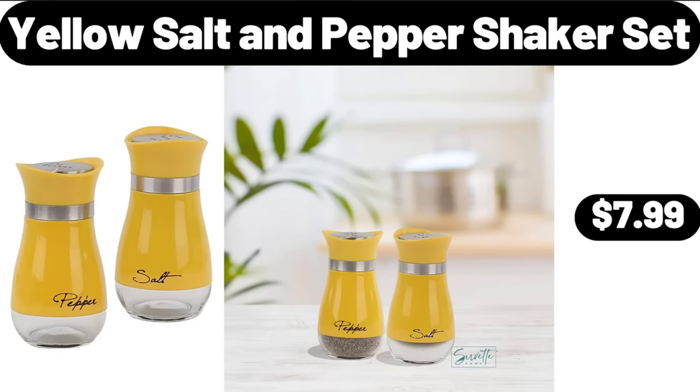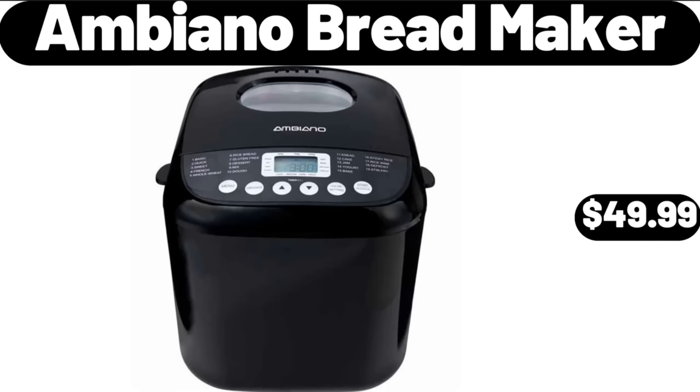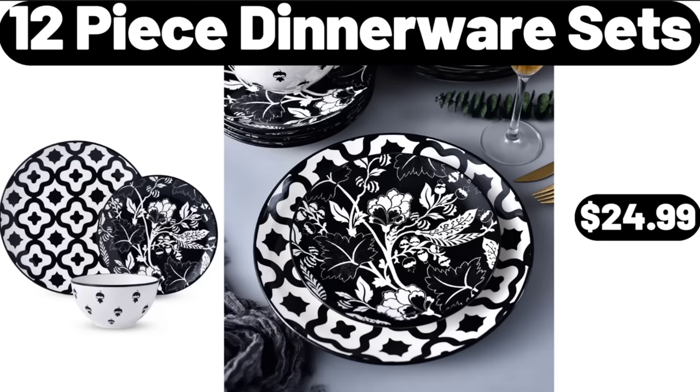Yellow Salt and Pepper Shaker Set, $7.99. Enclosed Pizza Oven Maker, $32.99. Ambiano Bread Maker, $49.99. 12-Piece Dinnerware Sets, $24.99.